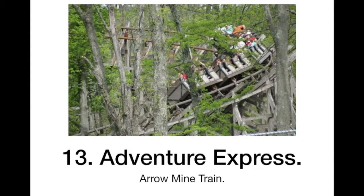At 13 we have Adventure Express. This looks like one of the better mine trains, but it is not the longest ride. It has some good theming too, especially for a chain park.